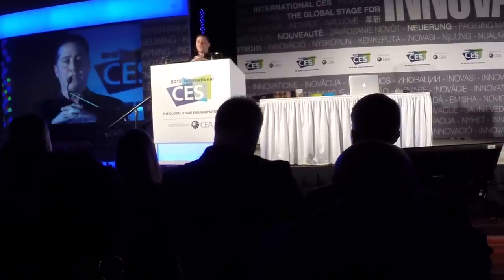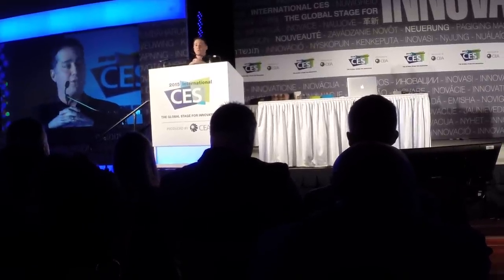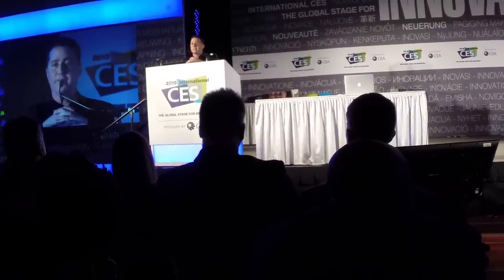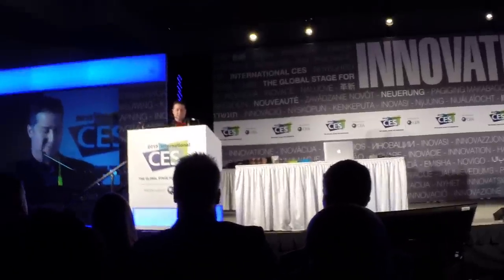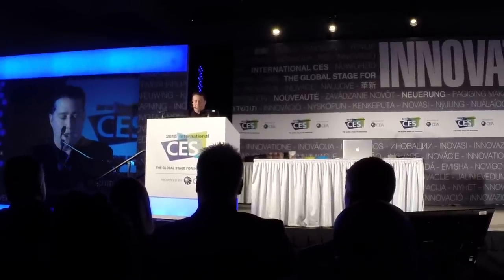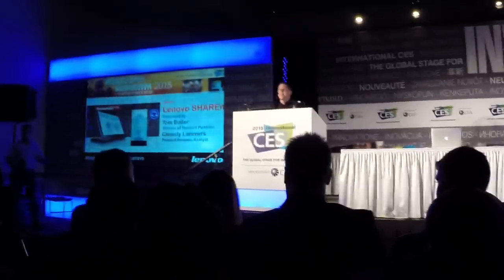Lenovo has come up with this ShareIt app that solves a problem — it's wireless, easy, convenient, free, and it's 40 times faster than Bluetooth. And it doesn't use Bluetooth. Joining us to tell us all about it is Lenovo's Tom Butler and Cassidy Lambert.